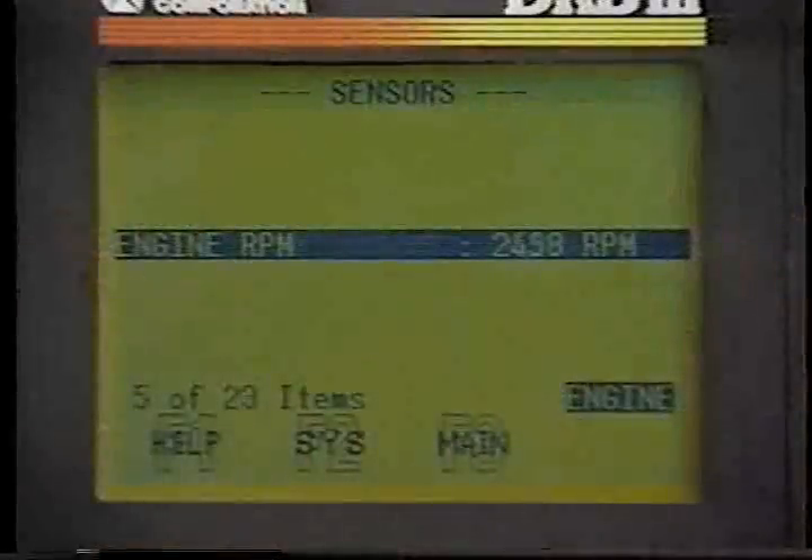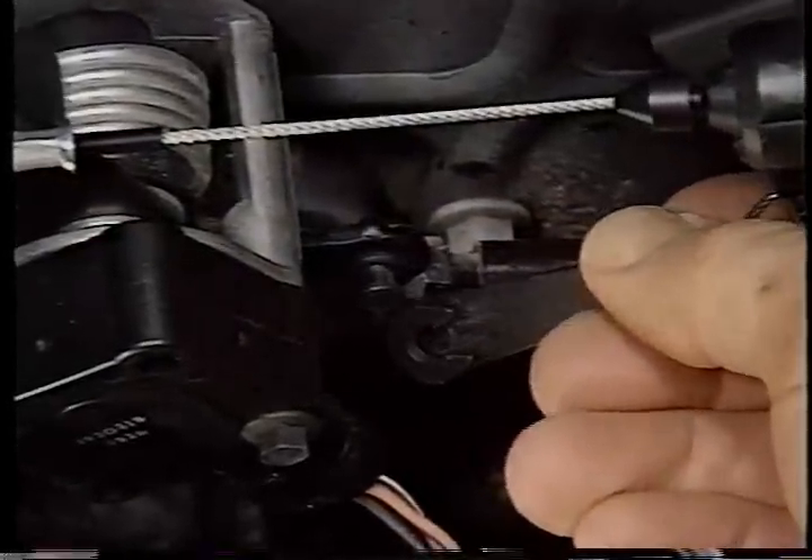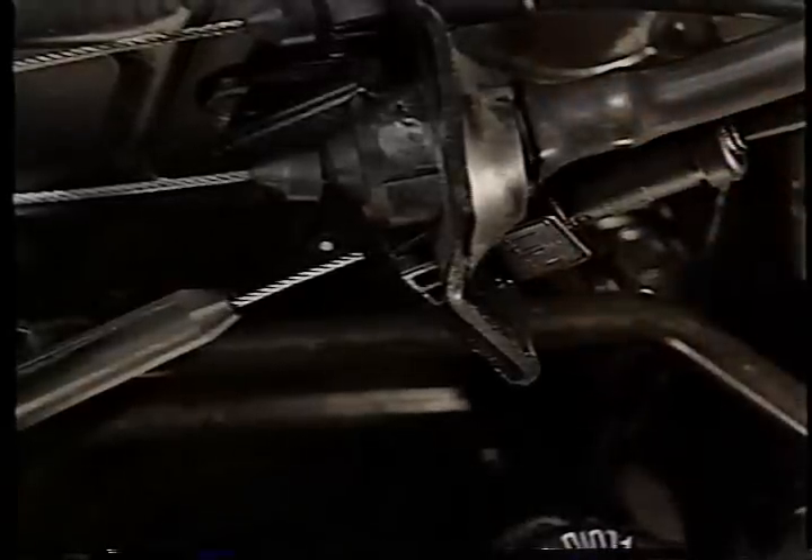Wide open throttle shifts should occur at an engine speed of 2,500 RPM, plus or minus 100 RPM. A throttle valve cable that is out of adjustment is one possible cause of shift points that are not within spec. We discussed how to check and adjust this cable when we covered throttle linkage, and this is one possible cause you should catch early in your troubleshooting.